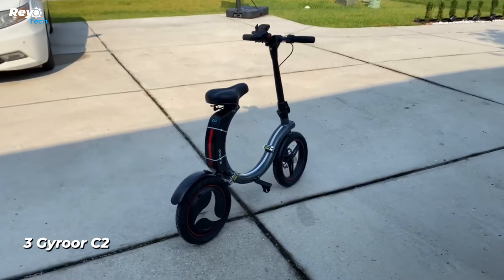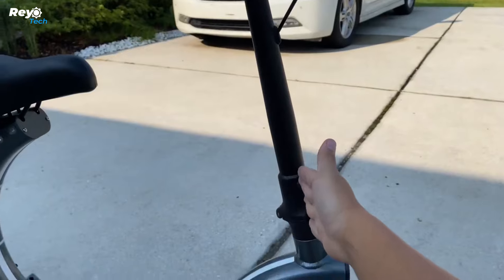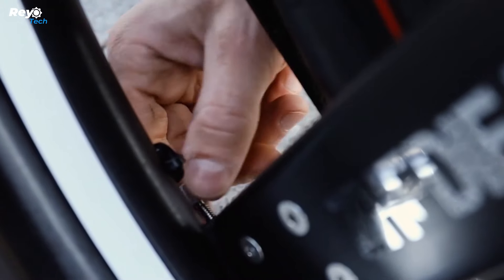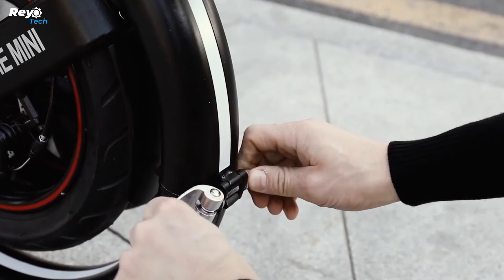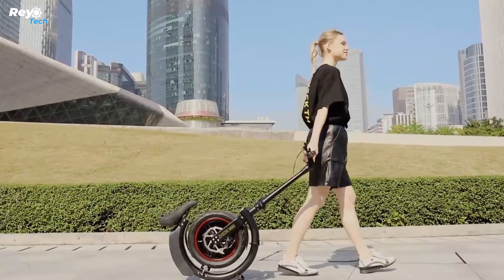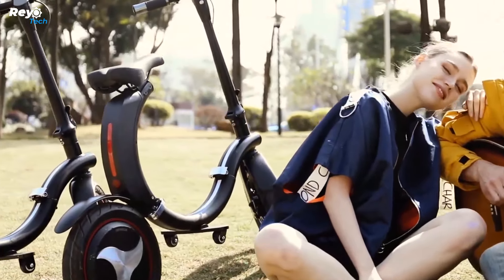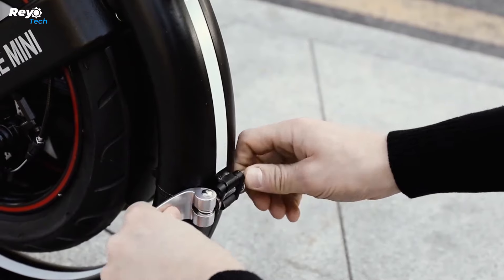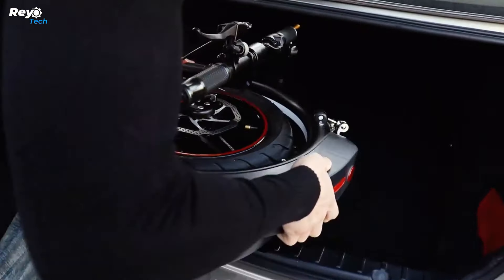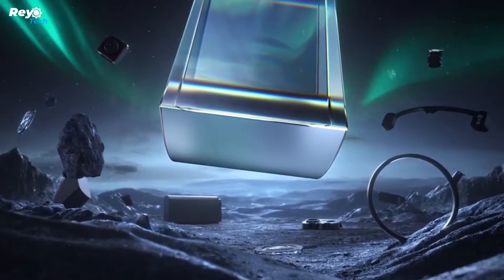Number 3: Gyro C2. It resembles a bicycle but lacks pedals; it resembles a scooter with a normal seat and 14-inch wheels. It folds almost in half and fits neatly into a trunk. Specifications: 450 watts of power, a range of 32 kilometers on a single charge, speeds up to 30 km/h, and a maximum load capacity of 120 kilograms. Surprisingly, it weighs only 24 kilograms, and the adaptable design offers comfortable rides for teens and adults alike.